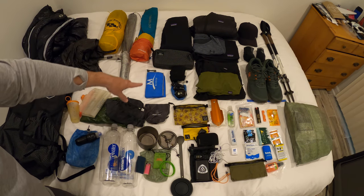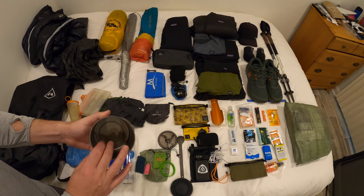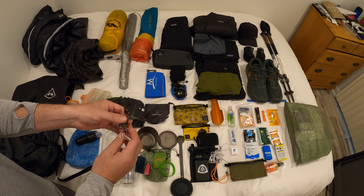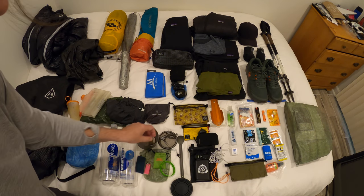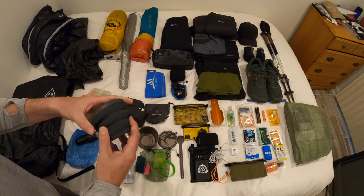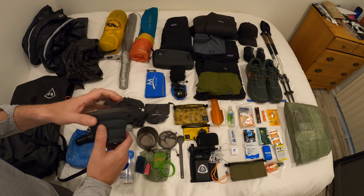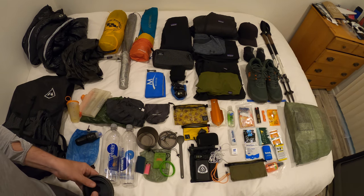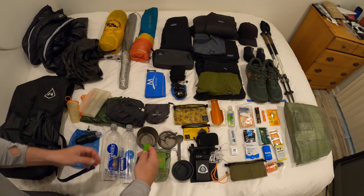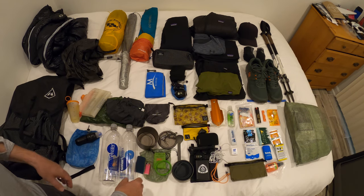For the cook system, this is the Toaks 550 titanium pot as well as the BRS 3000 stove — super ultralight and very cheap too. I also have the X-mug from Sea to Summit for coffee; I like it because the little ridges keep your hand from getting hot. Then there's the Sea to Summit spoon, and I have a Gaffa band to keep all that locked inside the Toaks 550 pot.